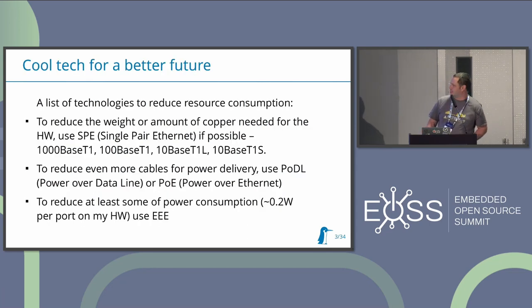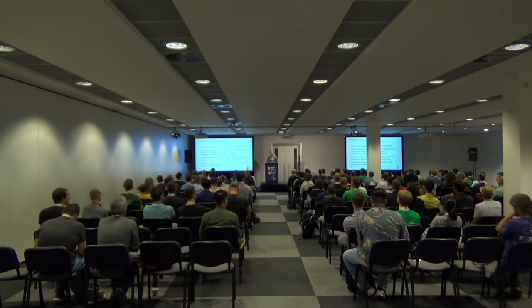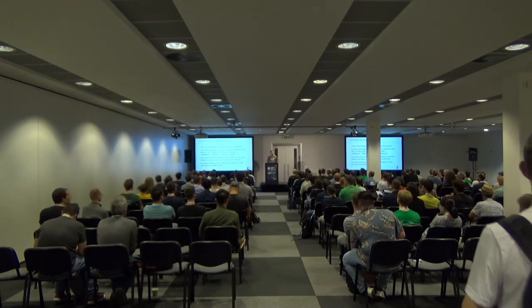I chose this kind of technology, and in this case it is Single Pair Ethernet, which says it for itself - it uses only one pair compared to different kinds of Ethernet. How many of you actually know about Single Pair Ethernet? Oh cool, much more than I expected. Are there people working in companies making hardware for Single Pair Ethernet, like PHY switches? Texas Instruments? Analog Devices?